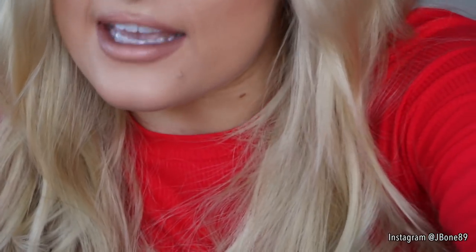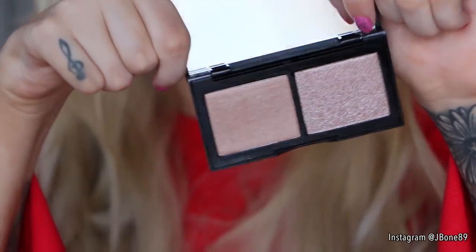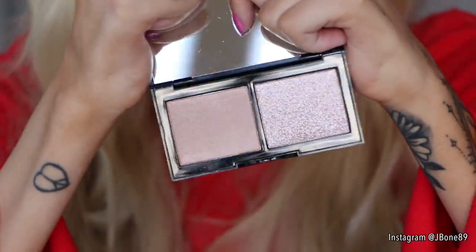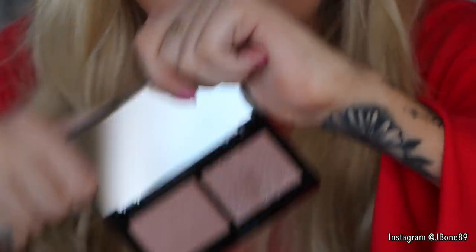There is also a high-def glow illuminator, which looks beautiful. I think this would look nicer on darker skin tones because it's kind of pinky and may look too dark on my skin. Having a little swatch — it's very, very shimmery, and I could actually use these as eyeshadows.